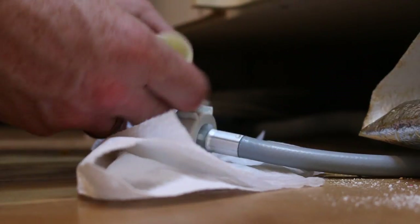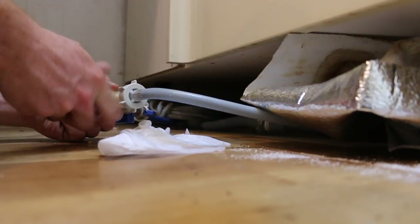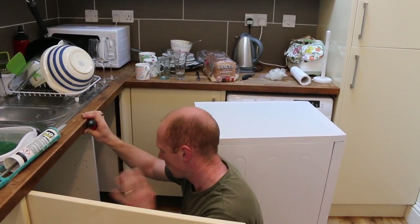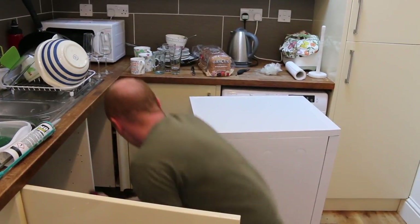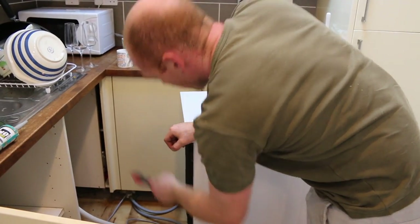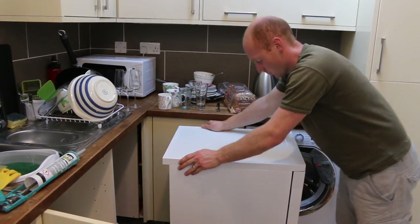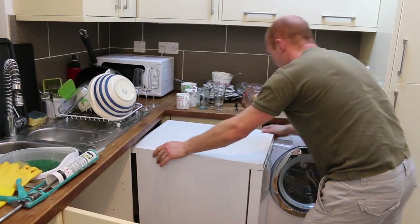We just need to put this splitter on here. Water's back on — no leaks — the waste connected up to the trap. With that splitter underneath going off to the washing machine, that all looks fine. I'm going to wiggle the dishwasher in and then adjust the feet at the front.